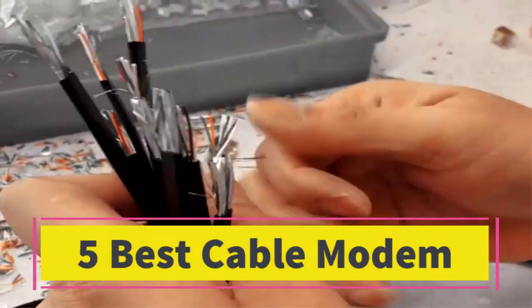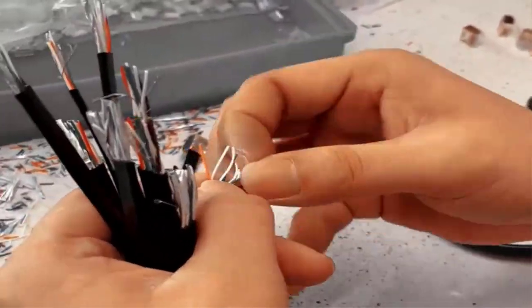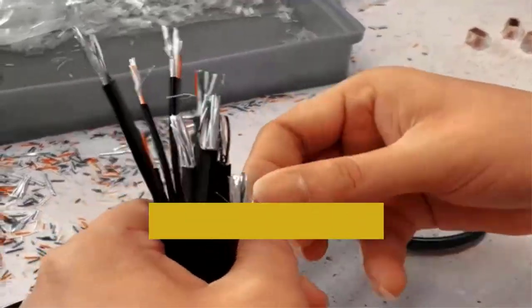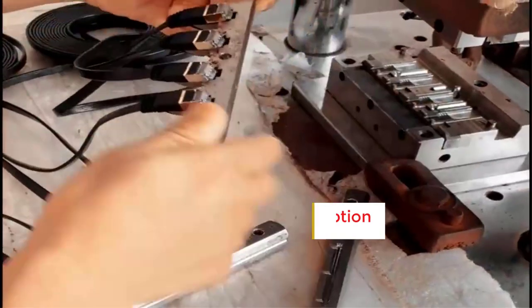Are you looking for the best cable modem? In this video we will look at some of the best cable modems on the market. Before we get started, we have included links in the description, so make sure you check those out to see which one is in your budget range.